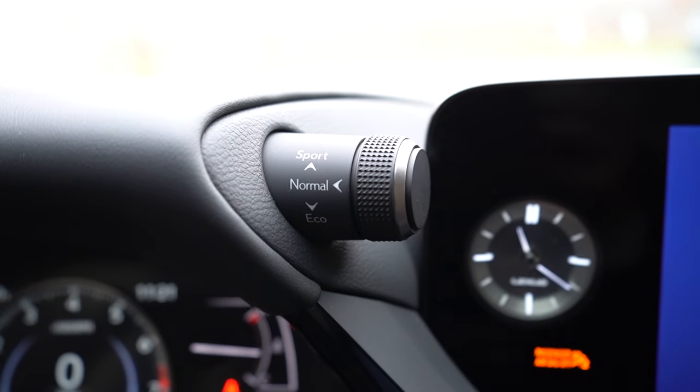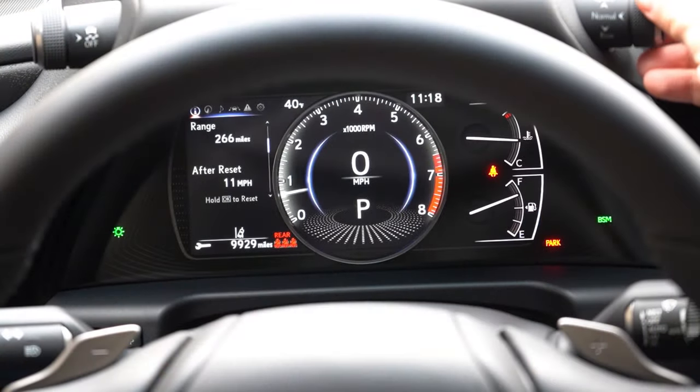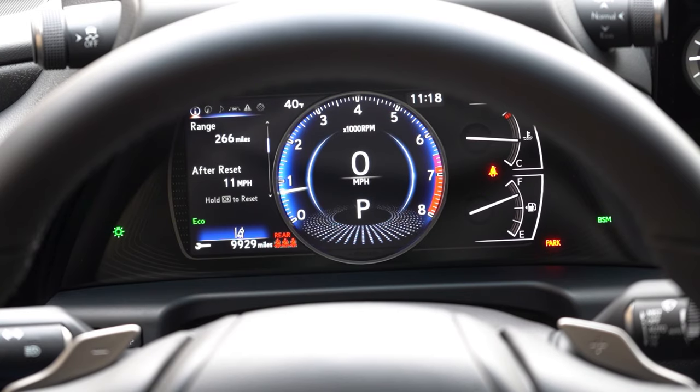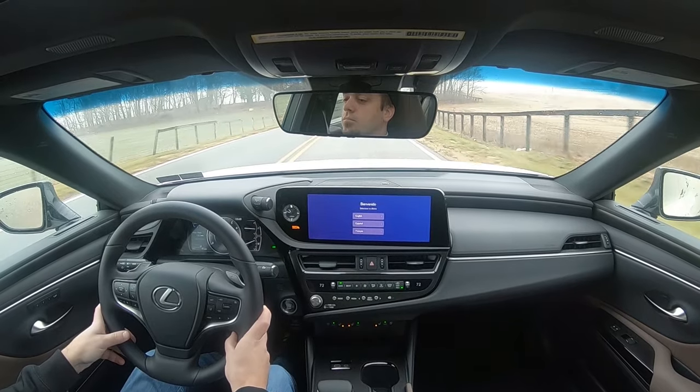Before we do any kind of acceleration test in the ES, I wanted to mention the drive mode. There's actually a stalk coming out just above the gauges that gives you normal, eco, and sport — and then a sport plus for the F-Sport trim levels at least — adjusting things like shift points, throttle response, and steering sensitivity.